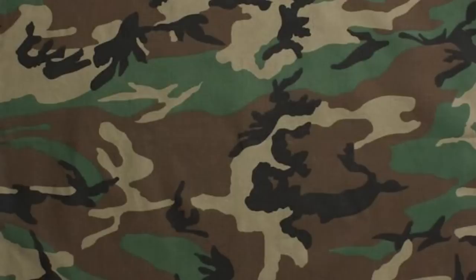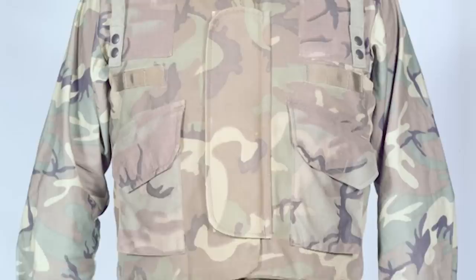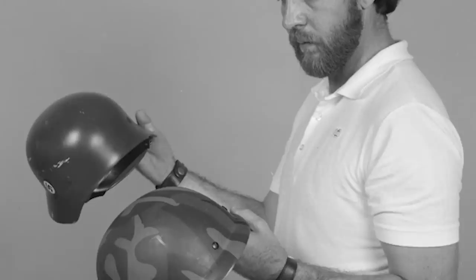The nomenclature PASGT, which stood for Personal Armor System for Ground Troops, was then officially given for the completed helmet and vest on June 26, 1978. Because of its shape, these helmets have often been compared to the German Stahlhelms, specifically the M35, seen throughout World War II. They feature a front visor as well as protection for the ears and neck.